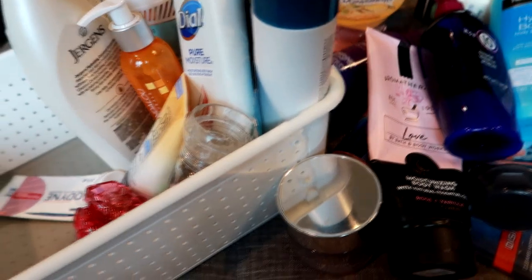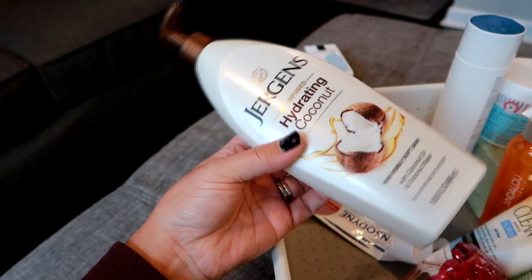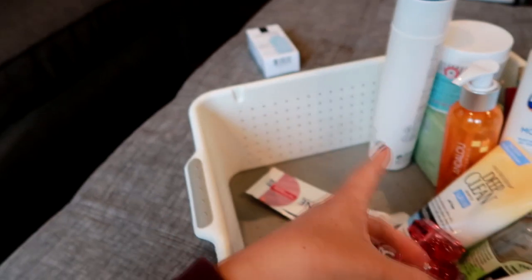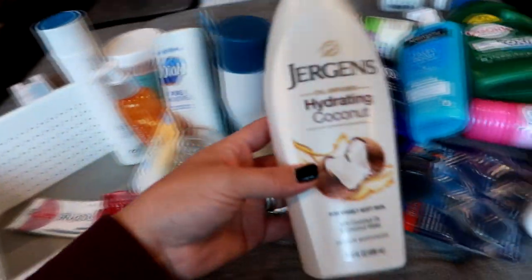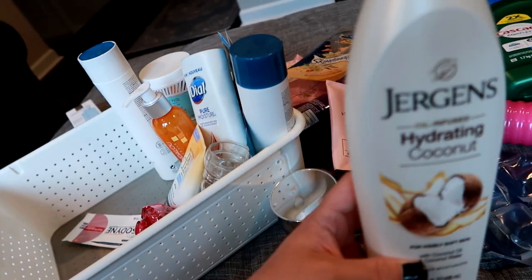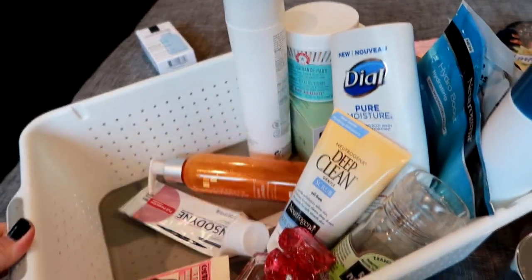Another lotion I went through is the Jergens hydrating oil-infused hydrating coconut. Nothing bad to say — the pump was a little finicky like all the other pump bottles, so I just turn it over and use the wand. Great smell, great price point, great product. I like the Jergens brand in general. I think I still have another one — I bought like three or four of them in the springtime because I really like using this in the warmer months. I'll definitely continue to repurchase it.